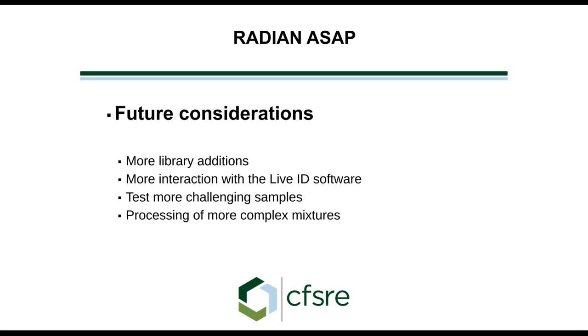Future considerations after working with Waters: more library additions will help us. For samples containing components that were in the library, they were identified, but we need to add more compounds to the database. At some point, more interaction with the Live ID software would be valuable — it works great and the results are very good, though we don't fully understand the algorithm. We want to test more challenging samples and more complex mixtures to see what the system can handle.